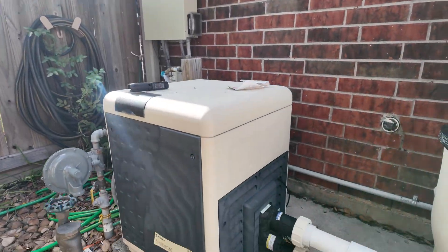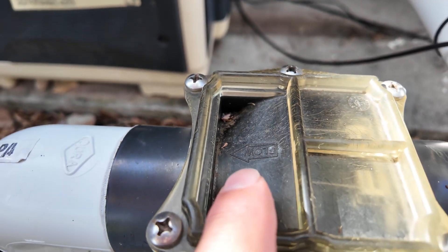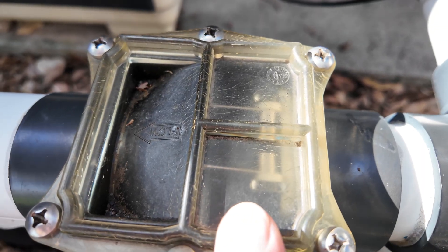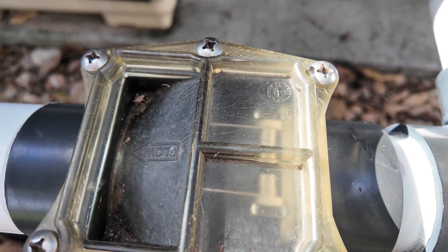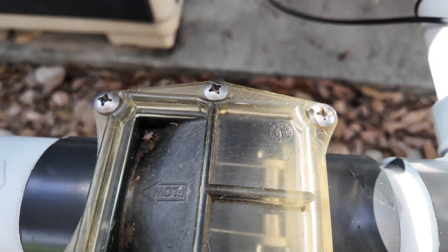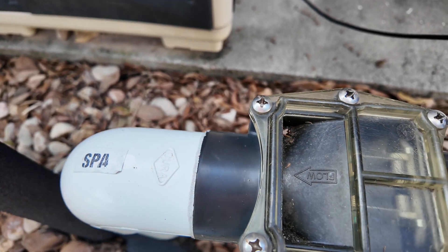Now I want to show you the check valve. Right here in the process you can see it says 'flow' with a little arrow pointing in the direction of flow. There's a little flap inside — you can kind of see it moving. As soon as the flow stops, that little flap closes. That's your check valve; it prevents backflow. You should be able to see an arrow on check valves showing which way the flow goes.